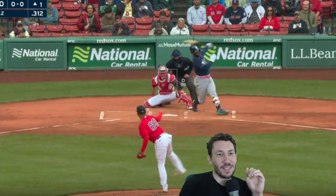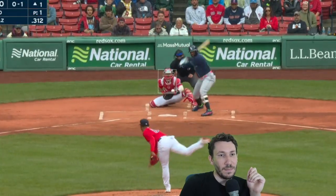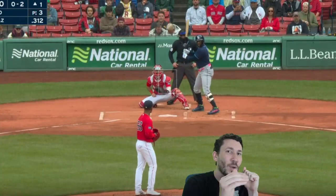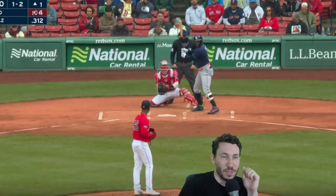We have the sinker inside that gets the whiff on Yandy Diaz — beautiful to see that. This is a beautiful changeup down for strike two. Elevated at 97, got it away, that's up higher — that's a strikeout. Tries to go up the slider, overthrows it.